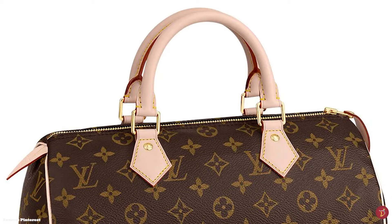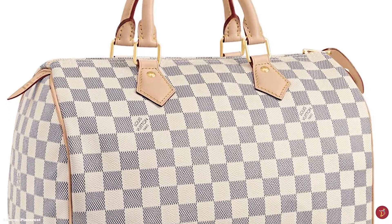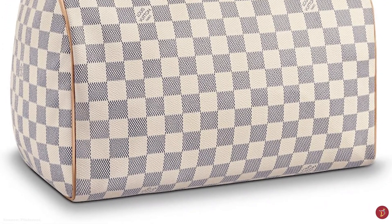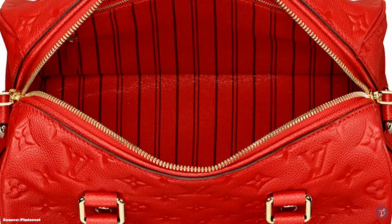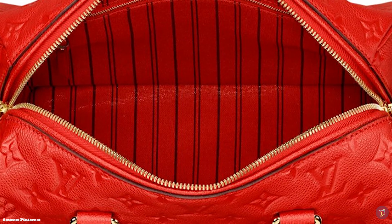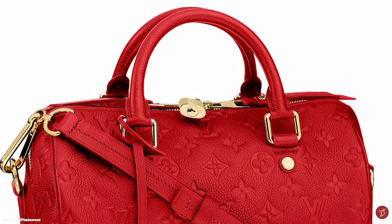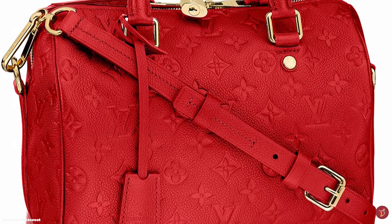Rich in history, the Speedy is one of the very first handbags from Louis Vuitton and was an instant success when introduced. Its precursor was the Keepall. George Vuitton invented the signature Keepall as the perfect travel companion, as an overnight weekend bag. The Keepall model was so popular that soon after, a smaller version was released named the Express — a pure travel accessory designed for a more personal effect, so that travellers could keep their essentials close to hand.